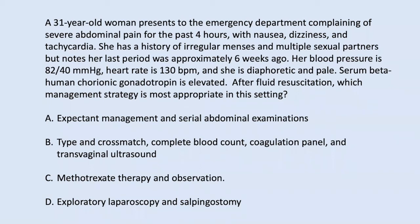A 31-year-old woman presents to the ED with nausea, dizziness, tachycardia, irregular menses, multiple sexual partners, and her last menses was six weeks ago. She is hypotensive, tachycardic, diaphoretic, pale, and her beta-HCG is elevated. After fluid resuscitation, the next step is resuscitation with type and cross, CBC, and coagulation studies — this is a classic next-step question. The vignette points toward ruptured ectopic pregnancy. Multiple sexual partners also raises concern for PID versus a ruptured tubo-ovarian abscess causing sepsis — these are different diagnoses.